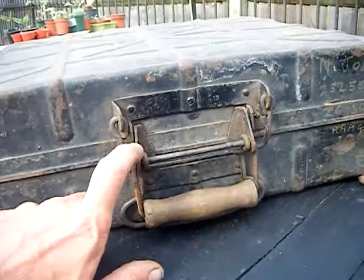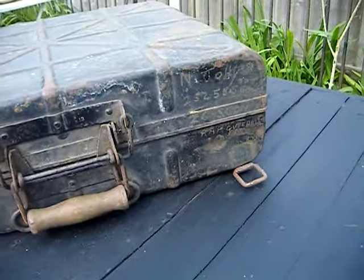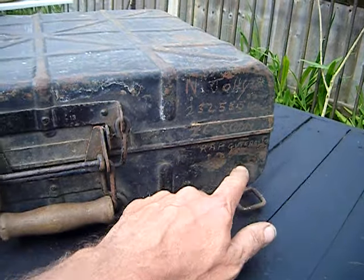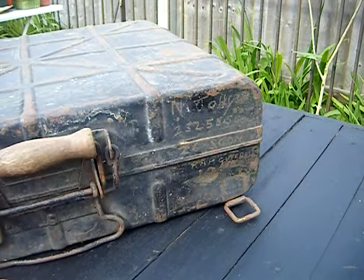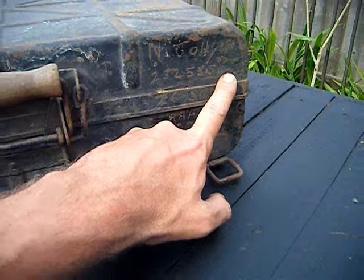Here is an Ernst & Sourced Enco case from RAF Guttersloh, Germany. I can see the service name of the soldier: NJOLLY, service number 2325854.